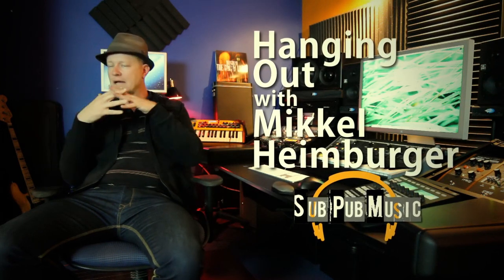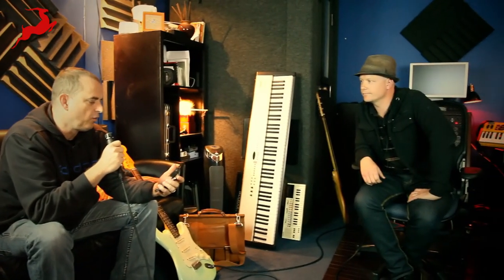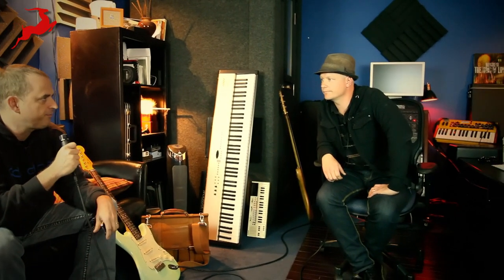We're in the studio today with Mick Heimberger in Culver City, California, not too far from the Antelope demo studio. How are you doing today, Mick? I'm good. So what kind of work do you do here? I work for a company called Soft Pop Music — we do music for trailers, movies, film, TV, and commercials.